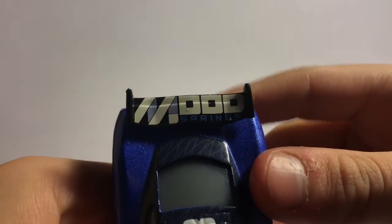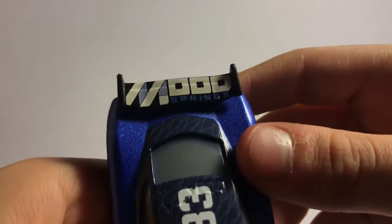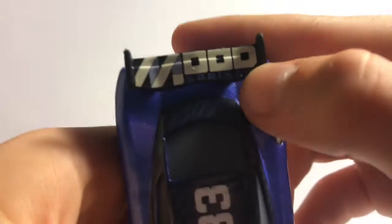And then we got on the tail, we got Mood Springs right here. It's really cool, but the bad thing about this is the M and then the OO and then the D — they kind of look the same.